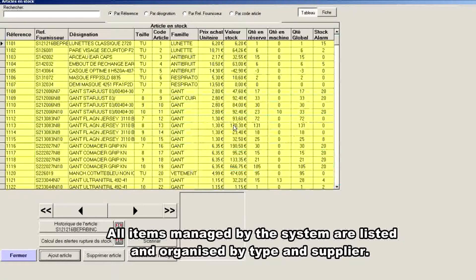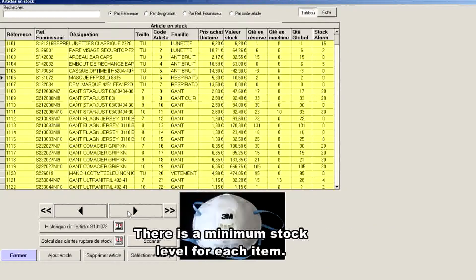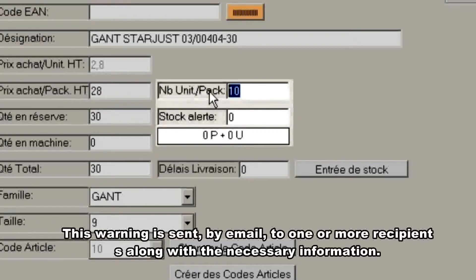All items managed by the system are listed and organized by type and supplier. There's a minimum stock level for each item — once the remaining quantity reaches this critical level, the system issues a restock warning. This warning is sent by email to one or more recipients along with the necessary information.